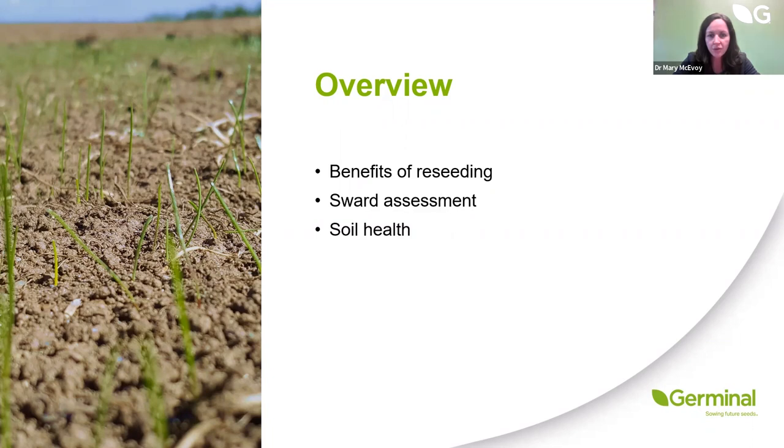If we can increase grass utilised by one tonne of dry matter per hectare per year, Teagasc have shown this to be worth 173 euros per hectare to dairy farmers and 105 euros per hectare per year to dry stock farmers.